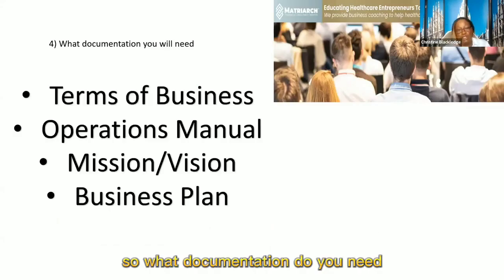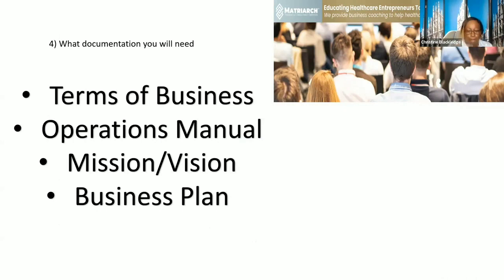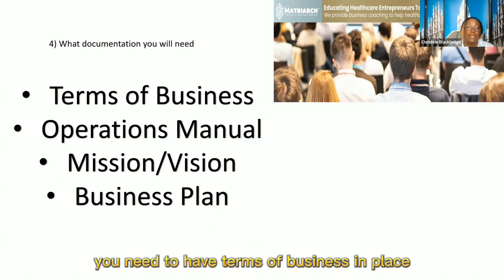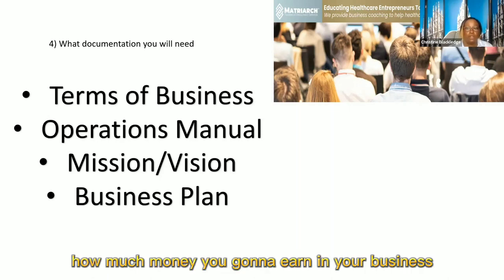So what documentation do you need? Some of the documentation is here. You need to have terms of business in place, you'll need an operations manual, you'll need a mission and a vision statement, and you'll need a business plan — because you need to know how much money you're going to earn in your business in order for it to be viable.